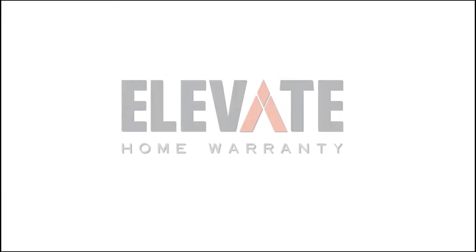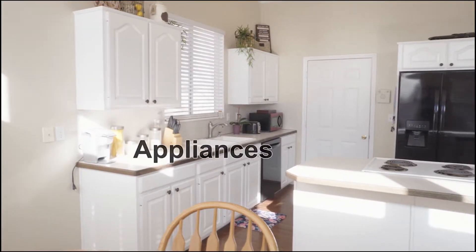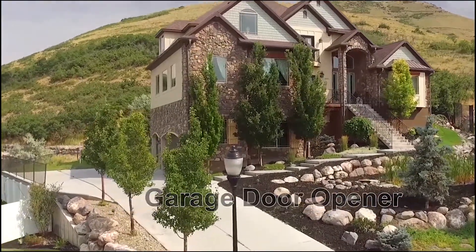So you're buying a new house and what if something breaks in the first year? Ask your agent to get an Elevate Home Warranty. We cover major systems like your appliances, plumbing, electrical, hot water heater, furnace, garage door opener, and we also do re-key. So next time you buy a house, don't buy any old home warranty — buy an Elevate Home Warranty.